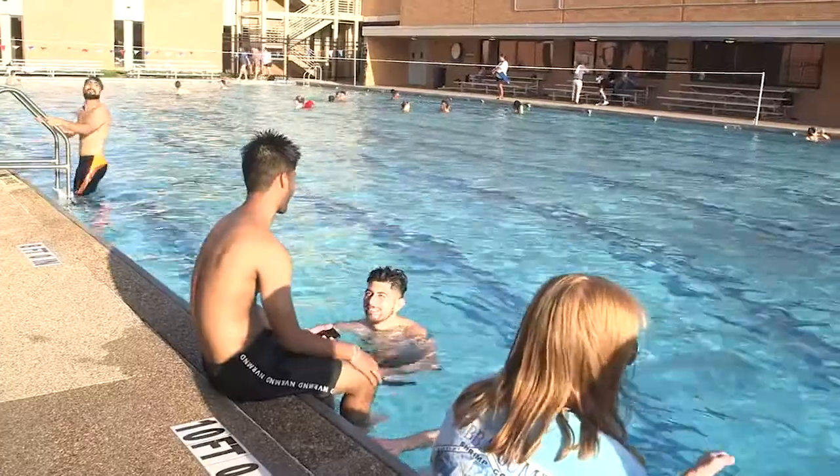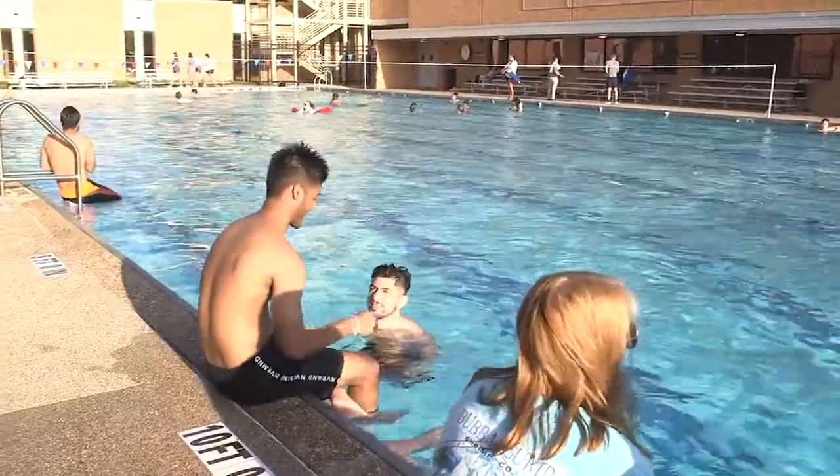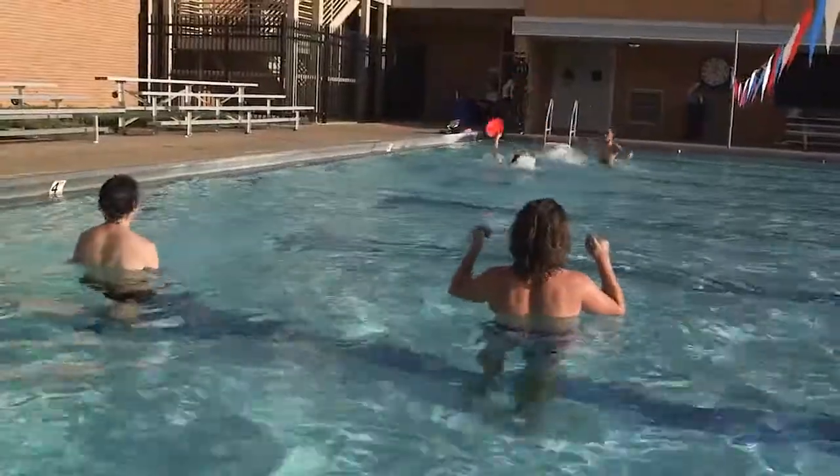The last stop on our tour is at the Physical Education Building. Inside the PEB are our two department-managed swimming pools: a six-lane, 25-yard indoor pool and an eight-lane, 50-meter outdoor pool for renting and class purposes. The pool is used not only recreationally for our students, but also for various classes and training in our kinesiology programs and our community programs as needed.